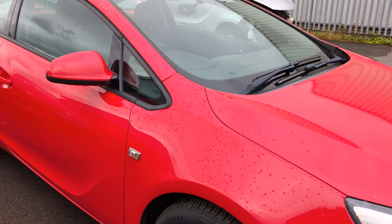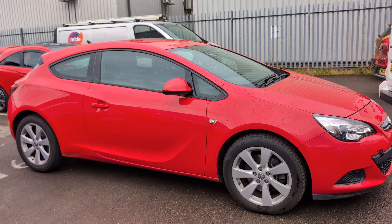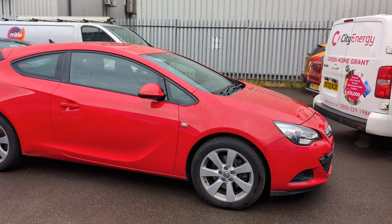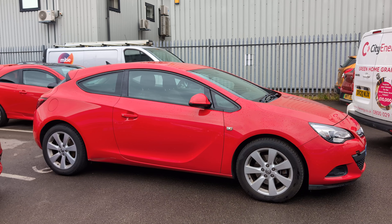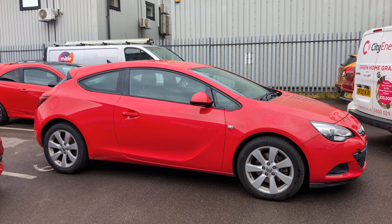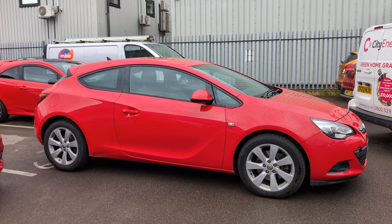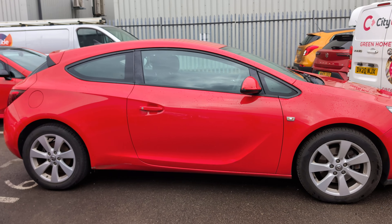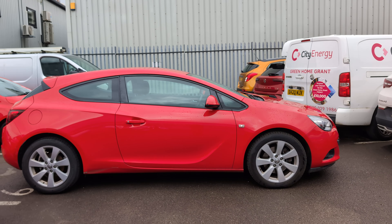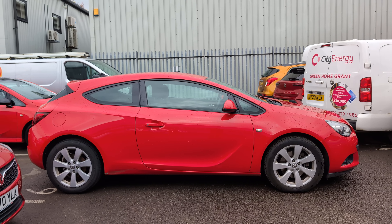So there we have it — a quite low mileage GTC Astra. It just needs that clutch slave cylinder replacing and away you go. As I say, it has a full service history and it's a very desirable car once you get those bits sorted. Thanks for watching and happy bidding.